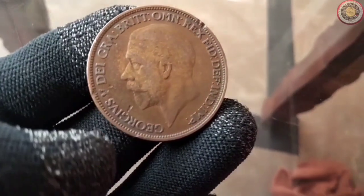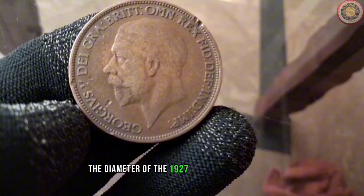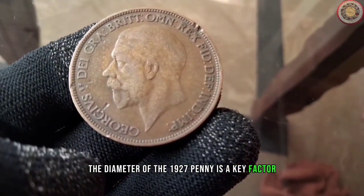Now let's talk about the physical aspects of the coin. The diameter of the 1927 penny is a key factor in its identification.